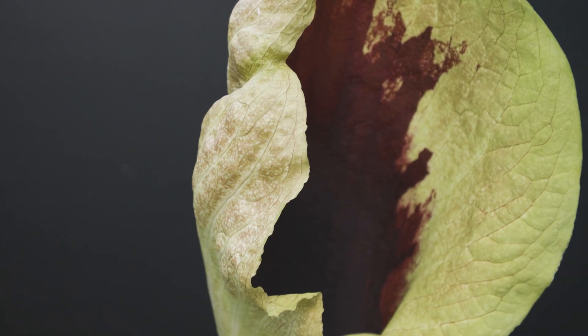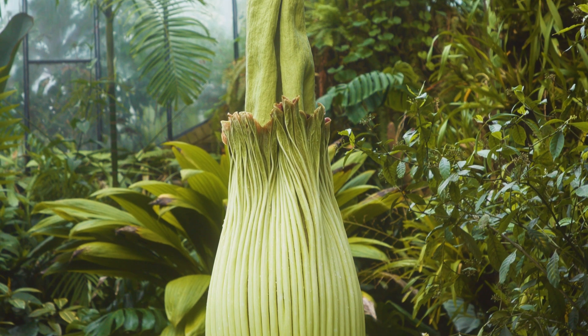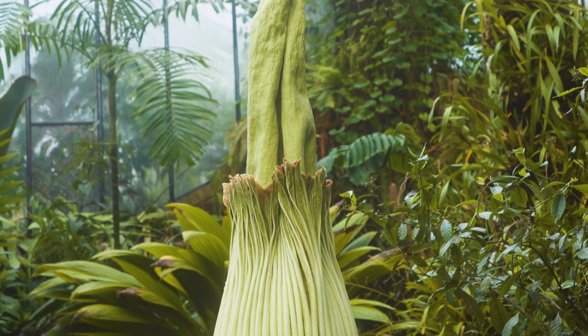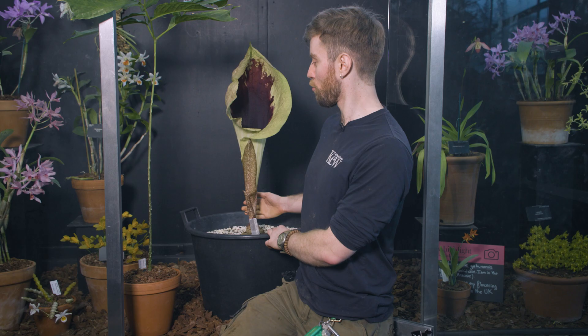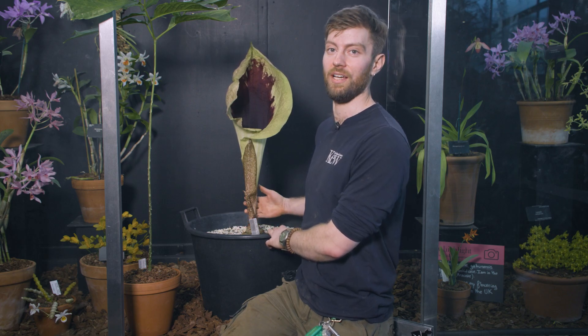Over the last year or so, Kew has been expanding their collection of geophytic Araceae. There's always the Titan Arum, which absolutely everybody loves, and we've got around 50 working at the moment. But the more of these species that we can have and the more variety, the better the ex-situ conservation and the more we can show off to the public.